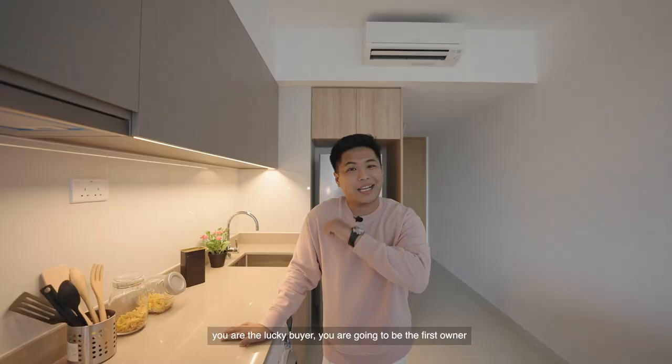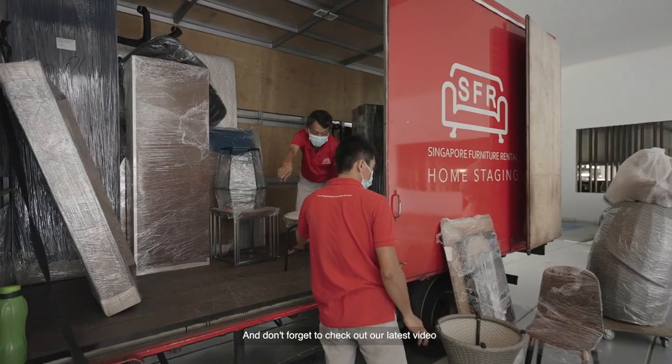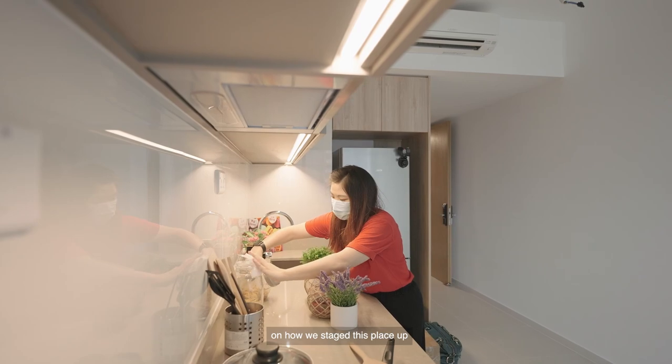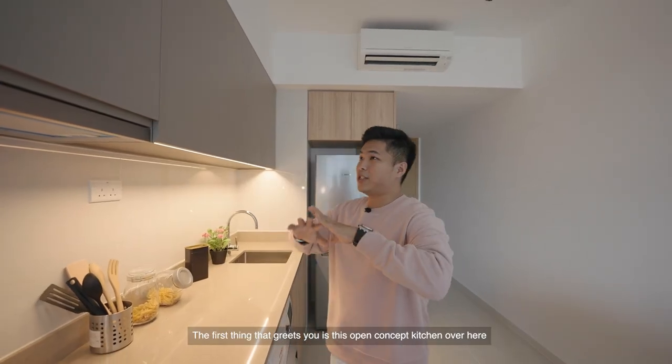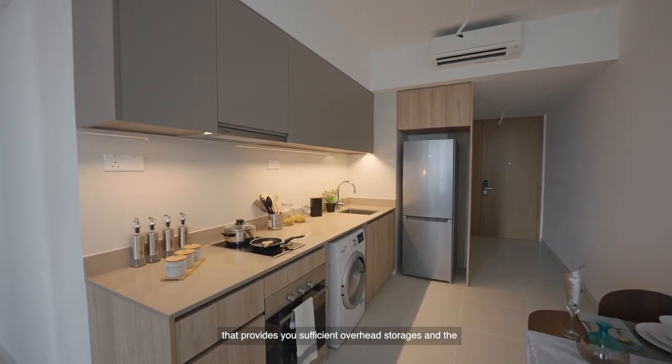And if you are the lucky buyer, you are going to be the first owner staying in this very property. Don't forget to check out our latest video on the Jin channel on how we staged this place up together with our exclusive partners, SFR. The first thing that greets you is this open concept kitchen over here that provides sufficient overhead storage.